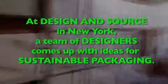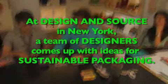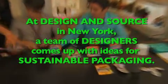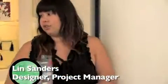Welcome to Design & Source. One of our clients, Sonic the Hedgehog, has asked us to redesign their packaging.